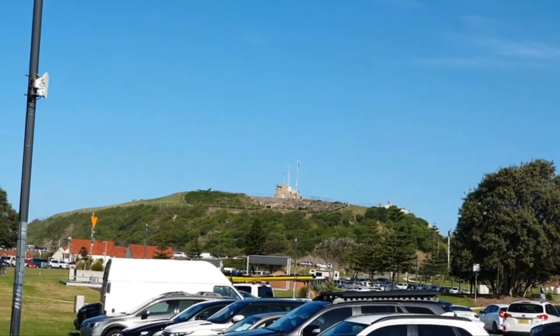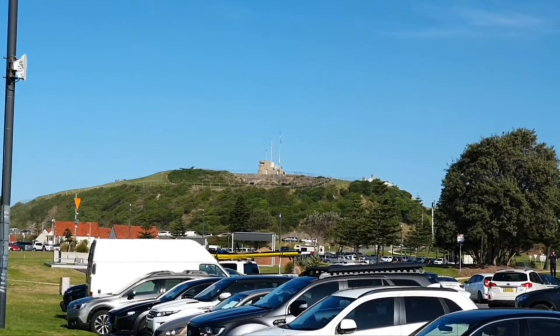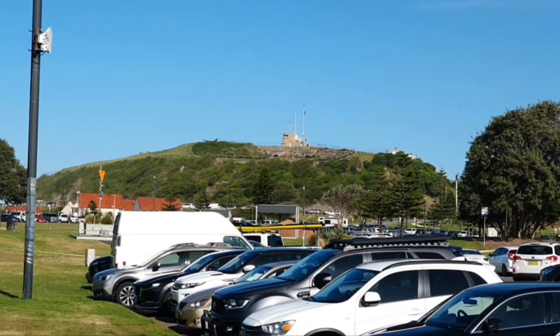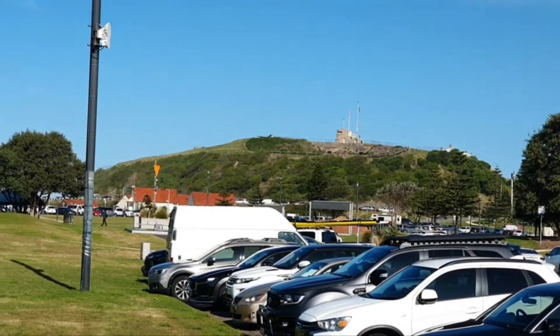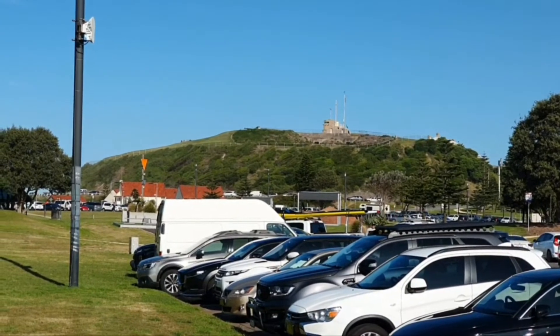You're looking at the gun emplacement at Fort Scratchley. These guns were fired in World War II against miniature Japanese submarines trying to get into the harbour of Newcastle to attack the BHP — a large steel mill plant, which is now no longer. That's known as Fort Scratchley.